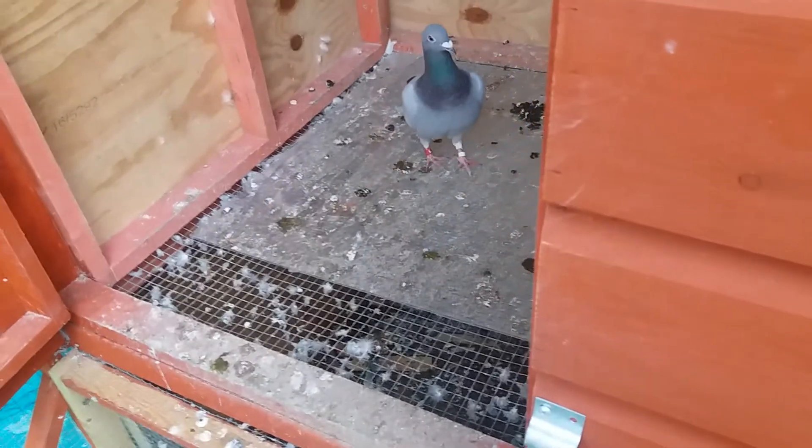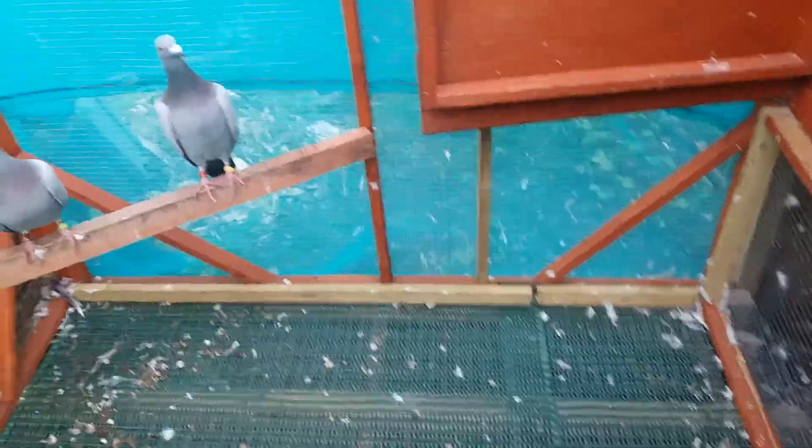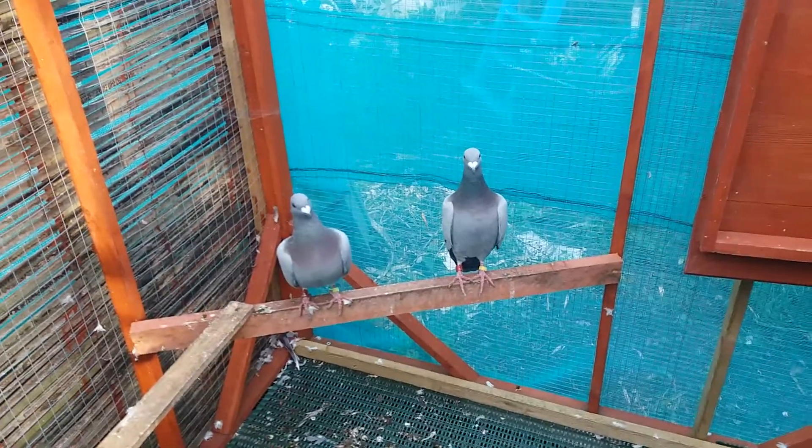Same with that plastic sheet in there for flooring. Getting ready for the doxycyclin treatment — it's a 10-day course to get rid of this one-eye cold slash respiratory infection that's in here. Strangely, none of the other pigeons are actually showing any symptoms. They're all looking good.